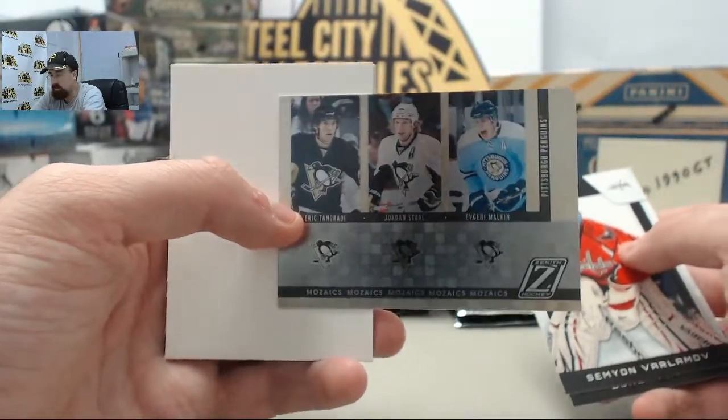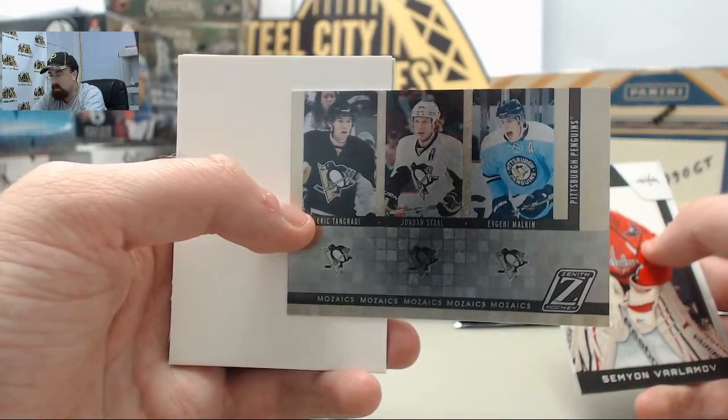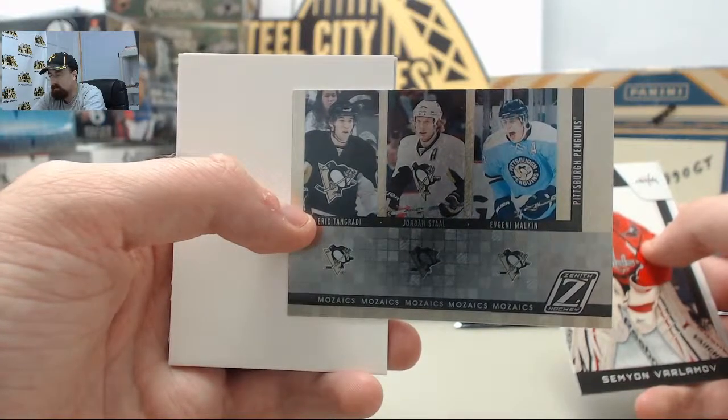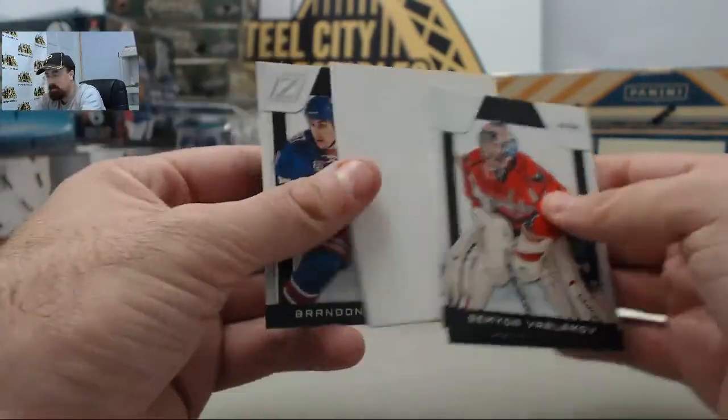You can get that off the front page at SteelCityCollectibles.com. We've got the Pittsburgh Penguins mosaic - it's Eric Letang, Jordan Staal, and Evgeny Malkin. Postman, how are you buddy? Appreciate you joining us here on Breakers TV.